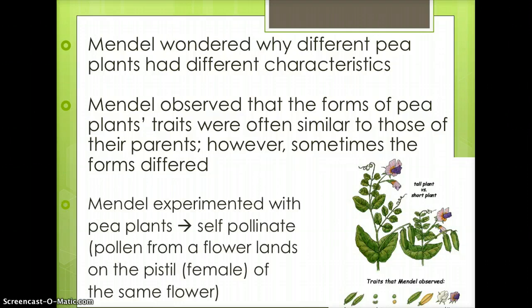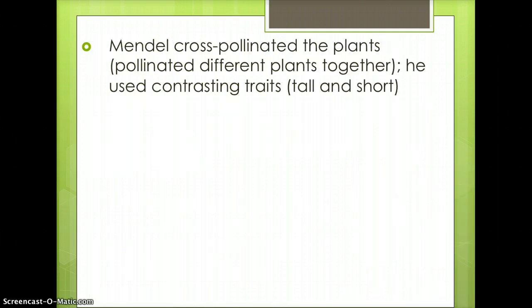Mendel experimented with pea plants, which can self-pollinate, meaning pollen from a flower lands on the pistil of the same flower. Mendel also cross-pollinated different plants together, using contrasting traits. For example, he crossed a tall plant with a short plant.